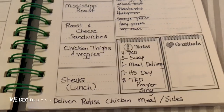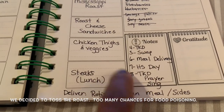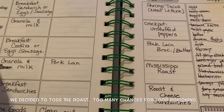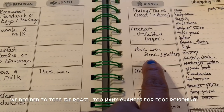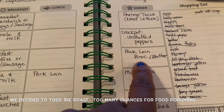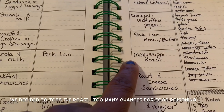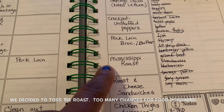Monday the 7th is homeschool day, and on the 8th we have prayer, taekwondo, and I also sing. For tonight, Wednesday the 2nd, we're going to do pork loin with broccoli and butter. We're trying to reduce our dairy intake, so instead of cheese I'm going to do bacon and butter.